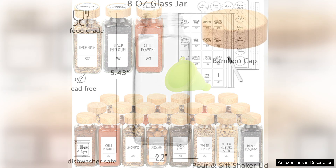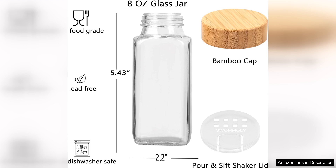First off, the quality of the glass jars is impressive. They are sturdy and have a nice weight to them, making them feel durable and reliable. The clear glass allows for easy visibility of the contents, so I can quickly find what I need while cooking.